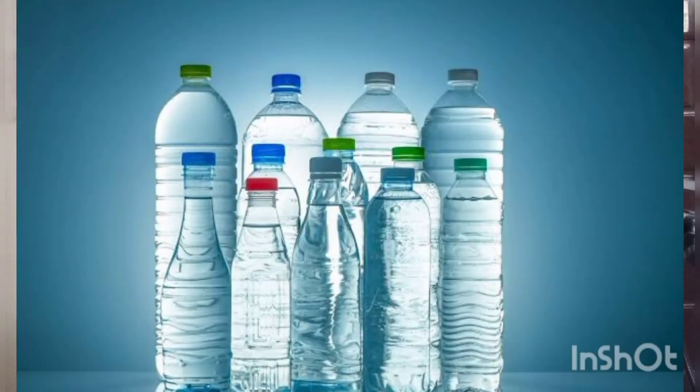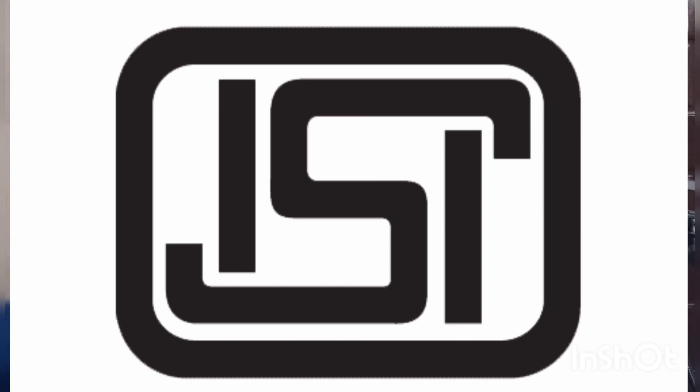The Government of India has made it mandatory for all bottled waters — we normally call it mineral water, but in reality it is called packaged drinking water. For example, here is a bottle which has an ISI mark. The purpose of this ISI mark on the bottle is to ensure that the quality and purity of the water is good enough for human consumption.